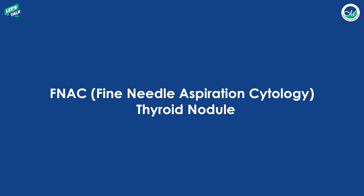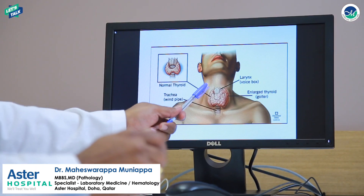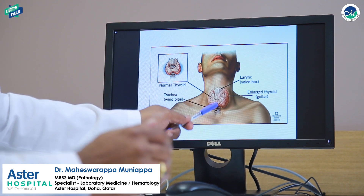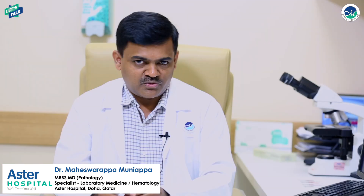As you all know, the thyroid gland is a butterfly-shaped organ present in front of the neck. It is present right in front of the windpipe, just below the voice box.